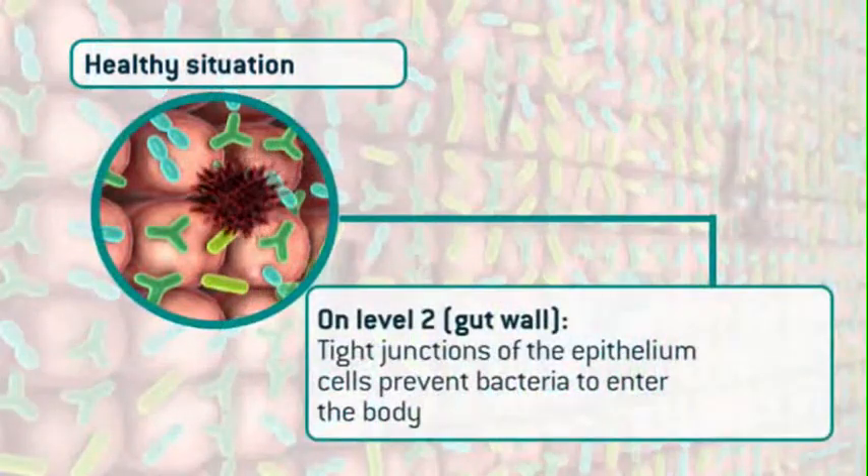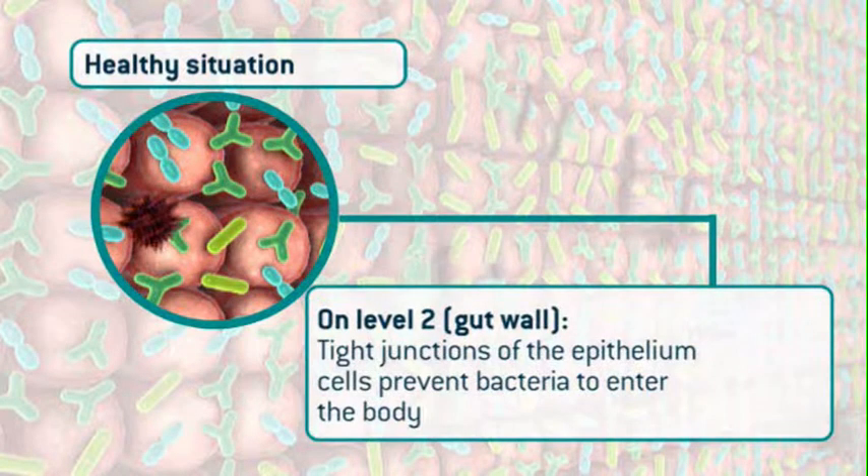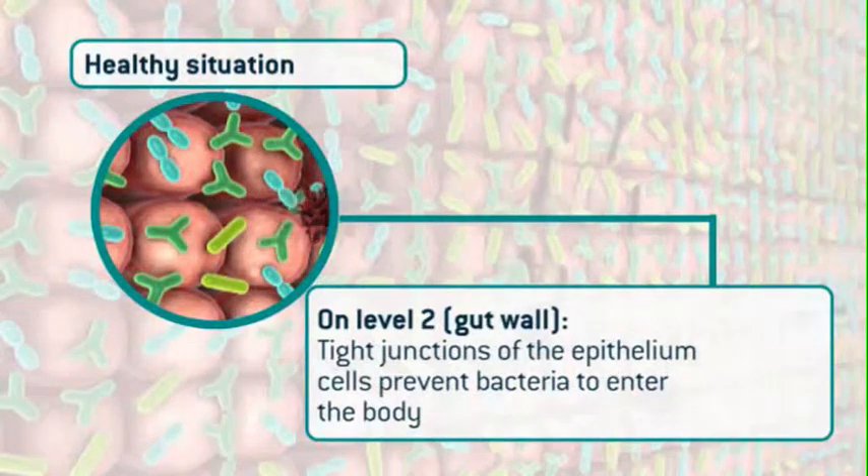In a healthy situation on level two, in the gut wall, the epithelium cells that form the gut wall have effective working tight junctions. These tight junctions prevent bacteria from entering the body.